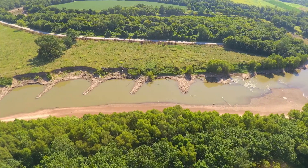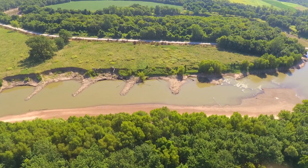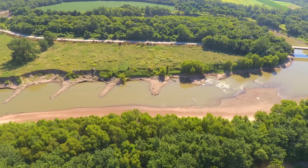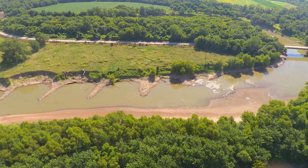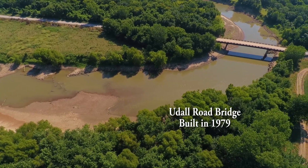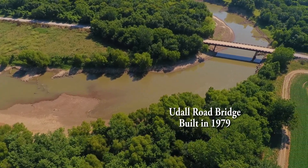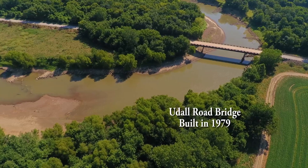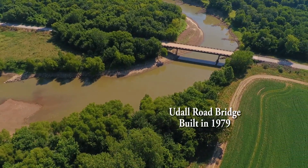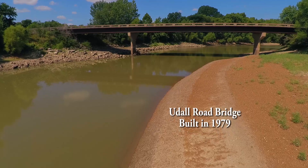As we get closer to the newer Udall Road Bridge, you can see some of the severe bank loss on the north side of the river. The modern Udall Road Bridge was built on another sharp bend in the river here. But this time, a different method of rock assembly was used to protect the all-important bank that's under the bridge where the river turns.